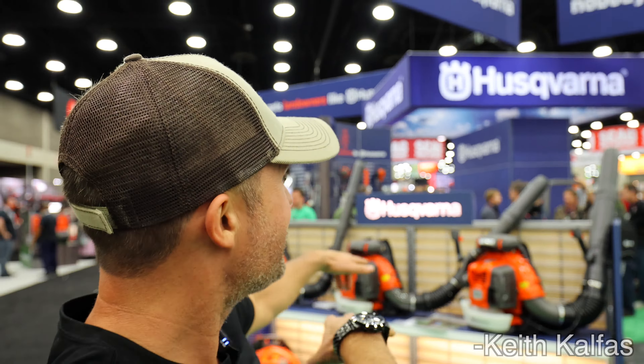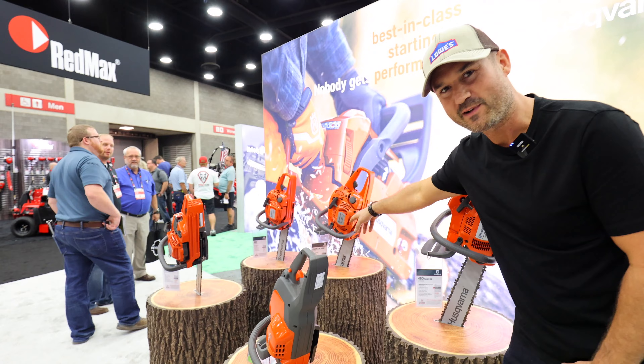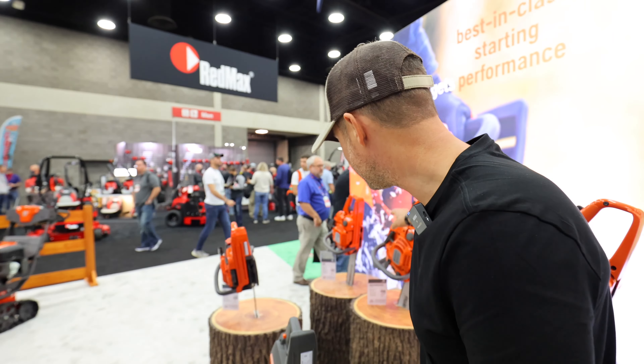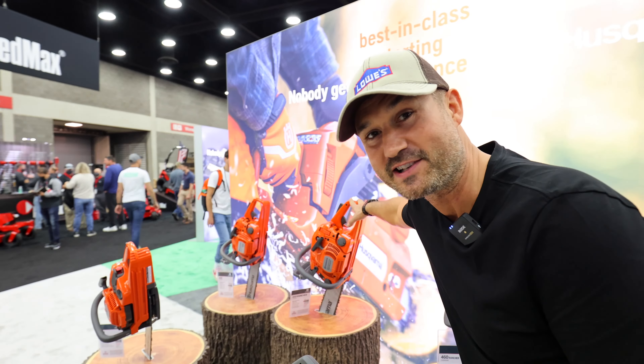I'm going to keep checking out all the equipment here at the Expo, but wait a second — are those the chainsaws? This 450 Rancher, I actually bought one of these from an old man at a garage sale. He sold it to me for 140 bucks and it was new. Wow.